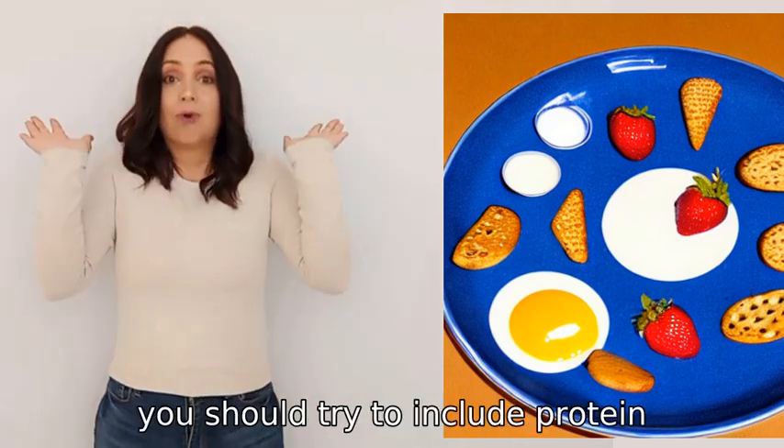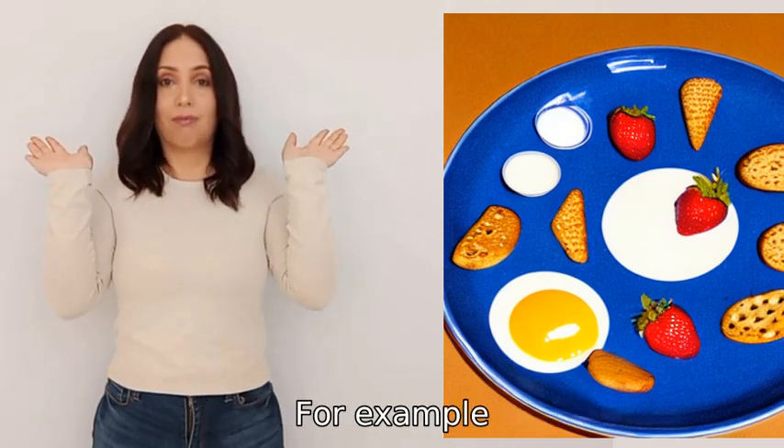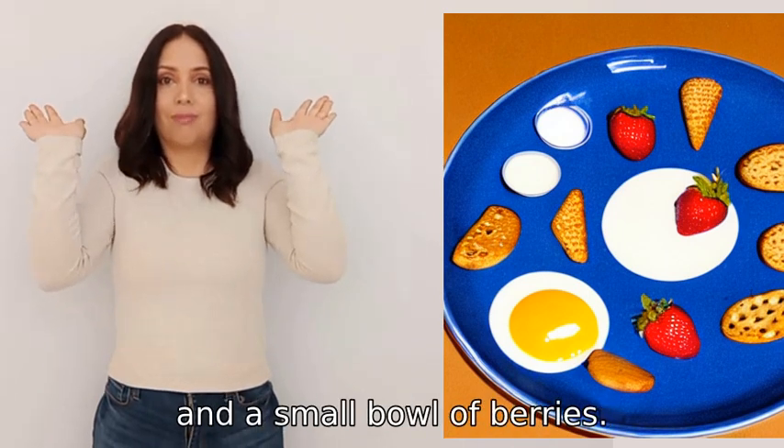For a balanced breakfast, you should try to include protein, whole grains, and some fruits or vegetables. For example, you could have a boiled egg, a slice of whole wheat toast, and a small bowl of berries.